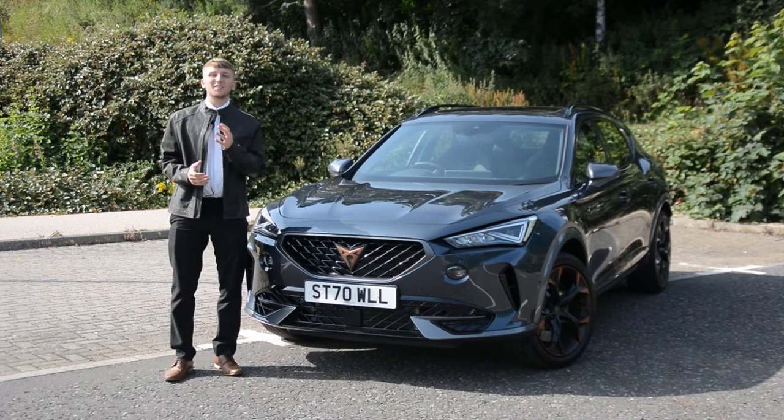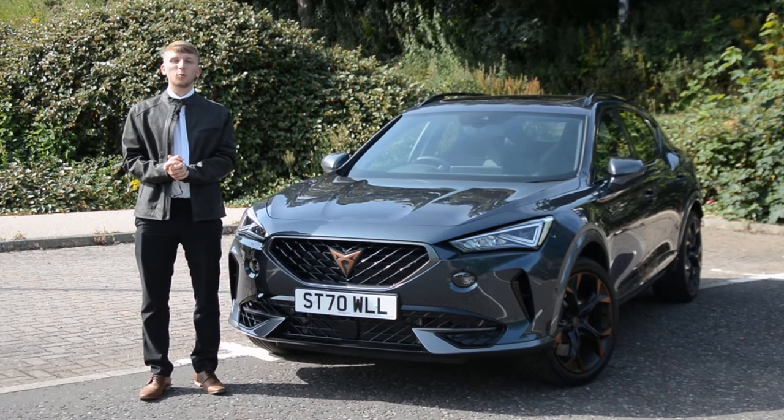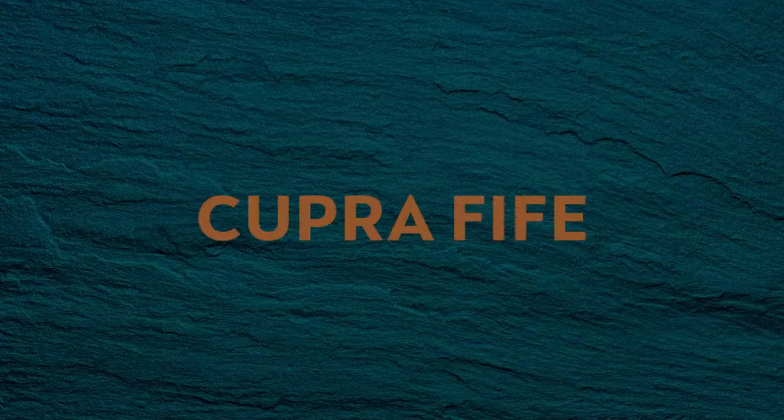This prestigious car has just been bought by its lucky new owner. He is now part of the Cupra family. If you would like to find out any more information on our new and used Cupras, contact me, Robbie at Cupra 5, and I'd love to assist you. Thank you.